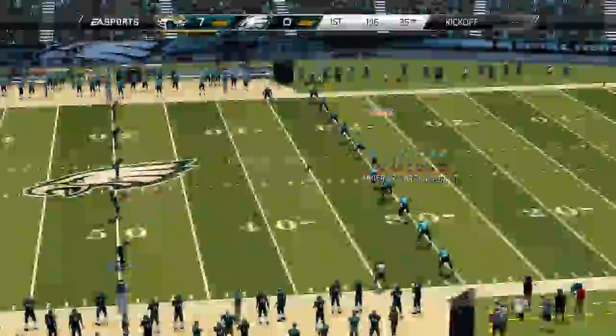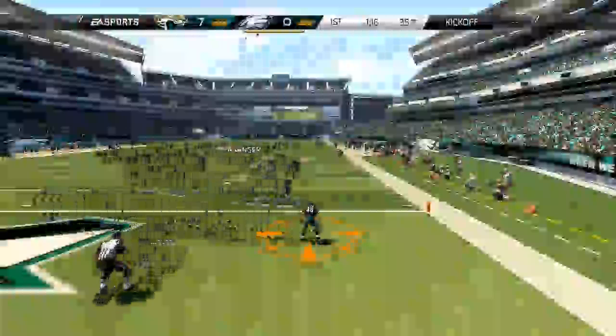We go through the screen and end up scoring a touchdown — thankfully, because I would have definitely settled for the field goal. We score a touchdown on the screen, which was awesome because I've been struggling since day one in the red zone. Being able to score that close to the end zone is troublesome for me, so being able to score is definitely satisfying.